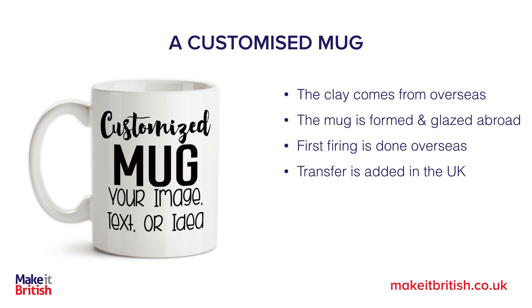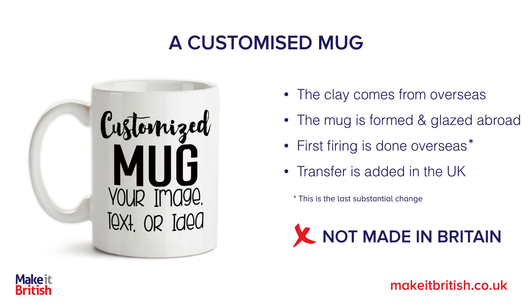Just adding a transfer onto a mug in England when the mug has been bought in from overseas does not constitute a made in Britain product. So this mug, if the transfer is just added on here, it's not made in Britain.